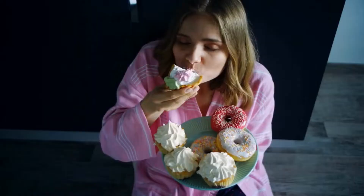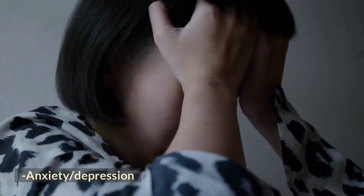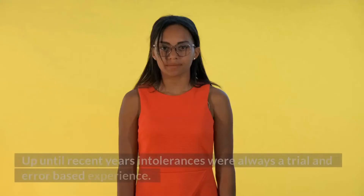Fatigue or lack of energy, food cravings, anxiety and/or depression, irritability.